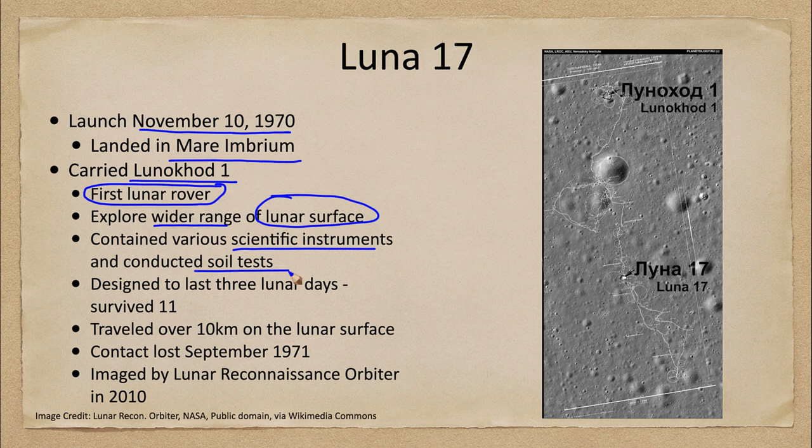The rover was designed to last for three lunar days. A lunar day is about a month — that is how long it takes from sunrise through sunset and back to sunrise again on the moon.